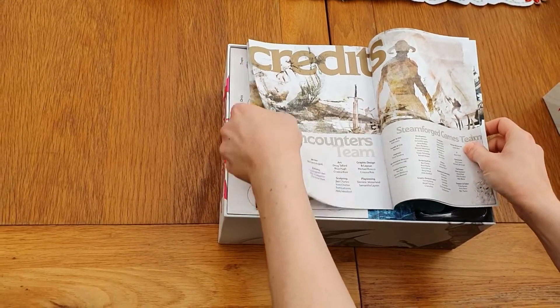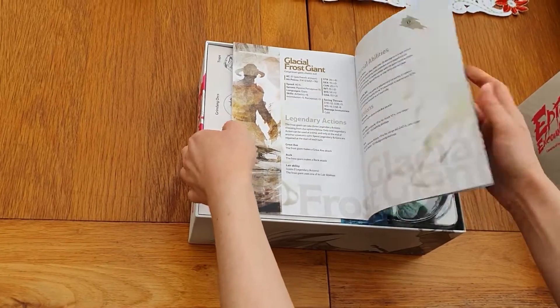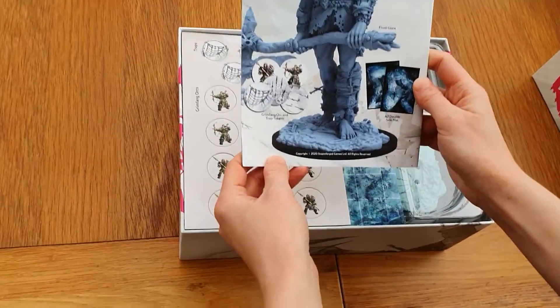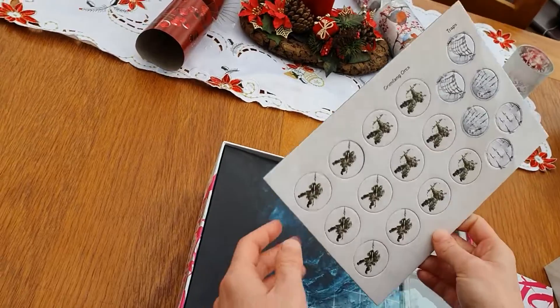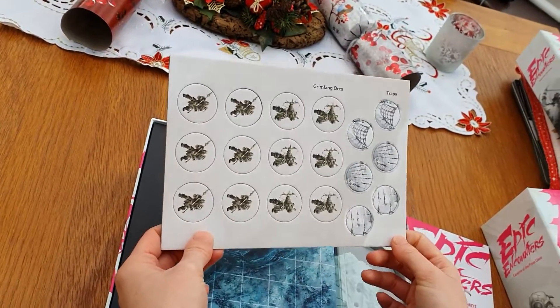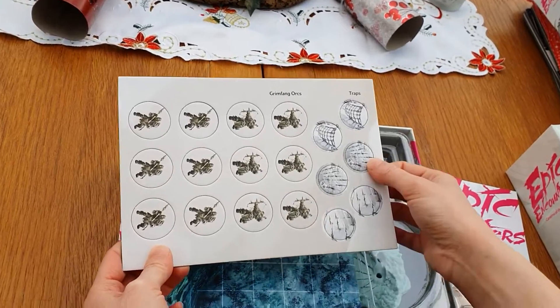There are lots of different things in here — Gladiator or Frost Giant. In this one we get little tokens, which is different: Grimfang Orc tokens and some trap tokens.